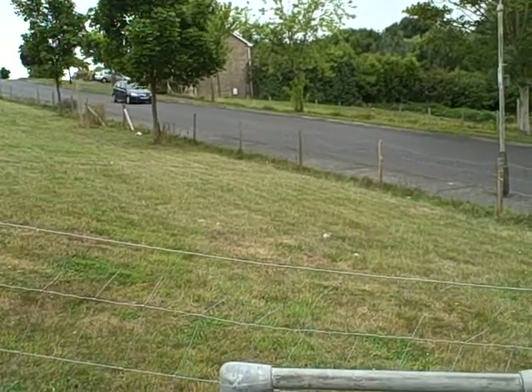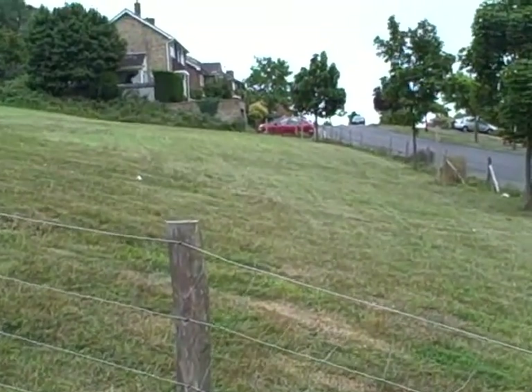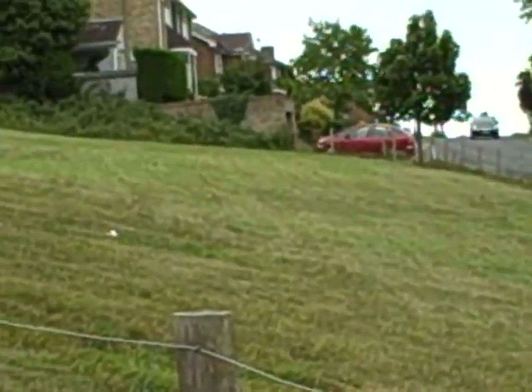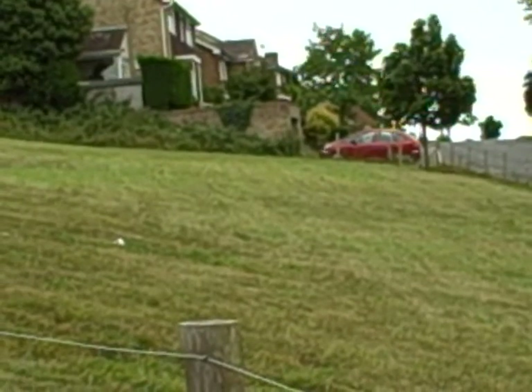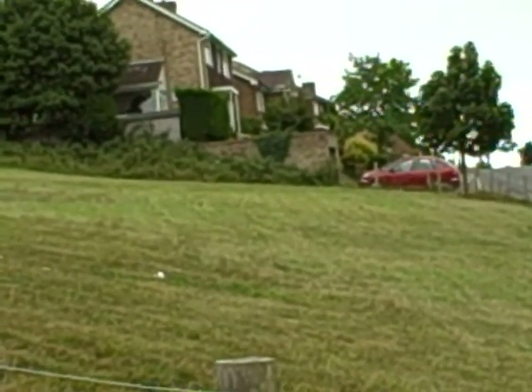They're going to build 14 semi-attached houses on a line with the edge of my garage over there. So the actual front of the houses will be level with that, 5 metres from the road, whereas you can see all the houses in the street are actually set back.